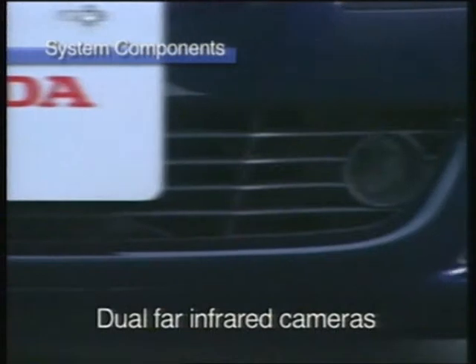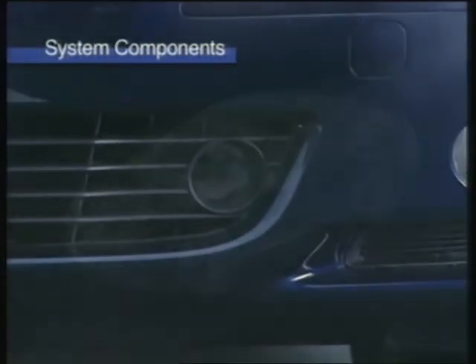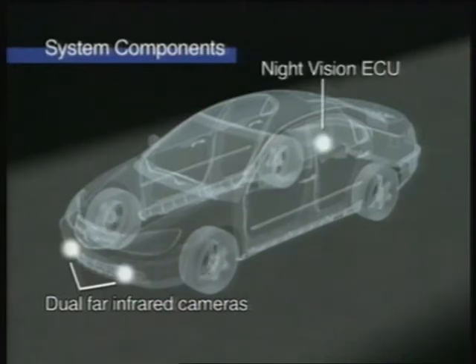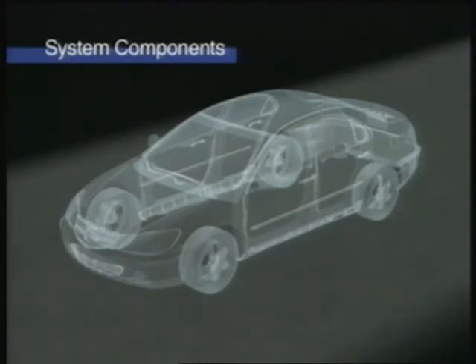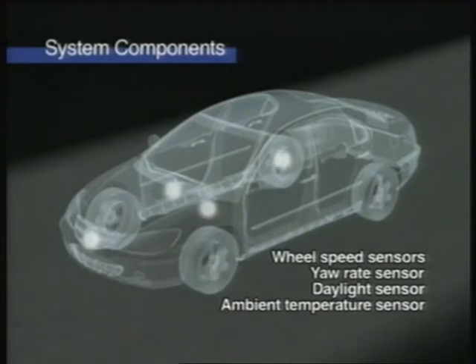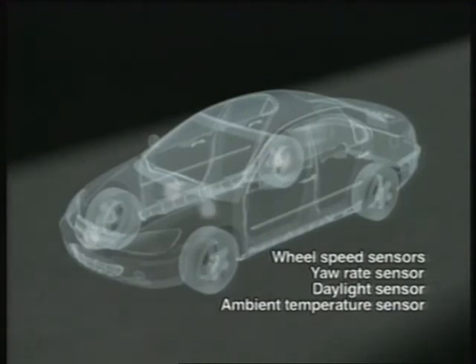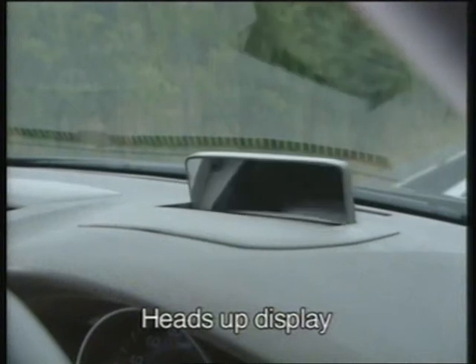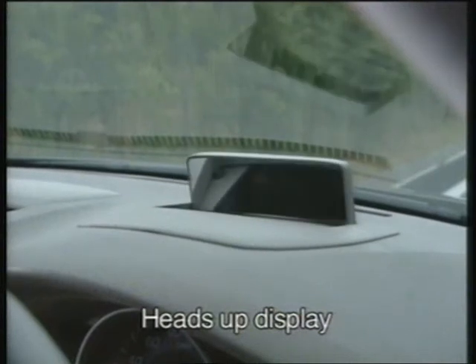The main components of the system are dual infrared cameras installed in the front bumper, a dedicated ECU which generates the driver cautions, sensors that monitor the driving conditions of the vehicle and its surroundings, and a heads-up display which shows the driver the road ahead.